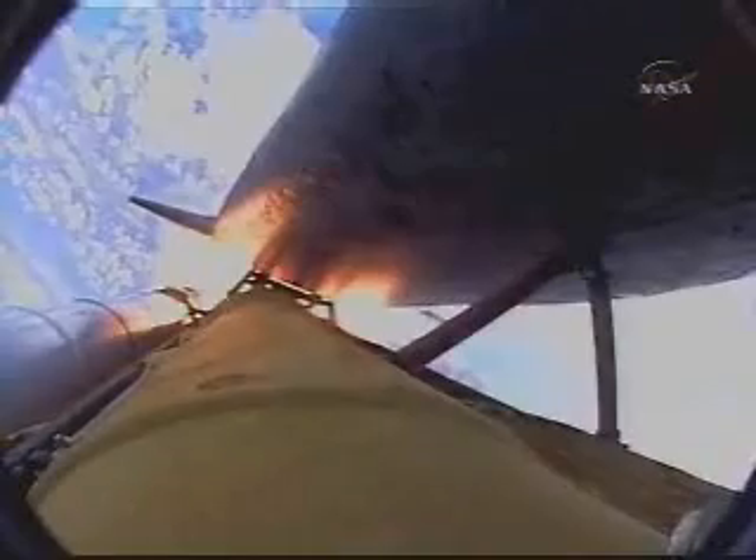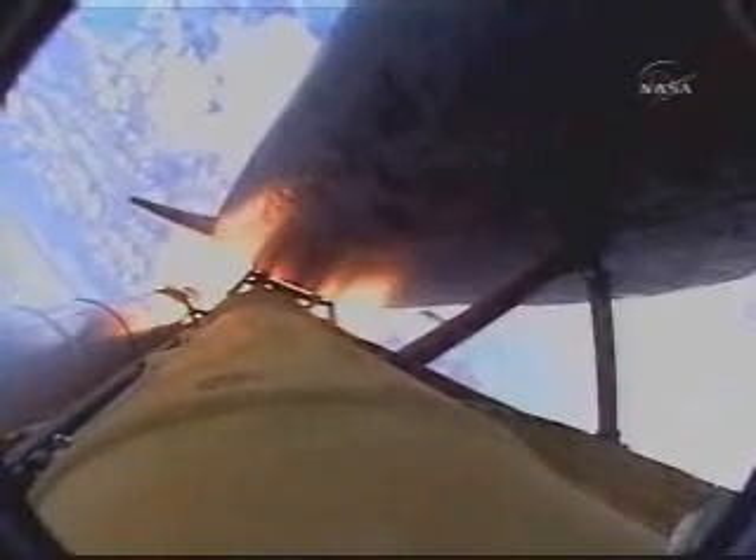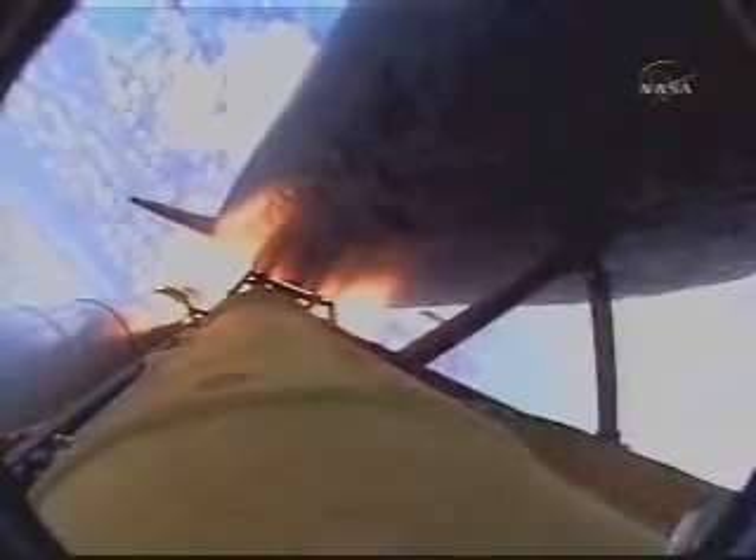Discovery, Houston: go throttle up. Copy, go throttle up. The three main engines are throttling back up. At liftoff, the fully fueled shuttle, boosters, and external tank weighed four and a half million pounds. Total thrust at launch was six million four hundred and twenty-five thousand pounds.